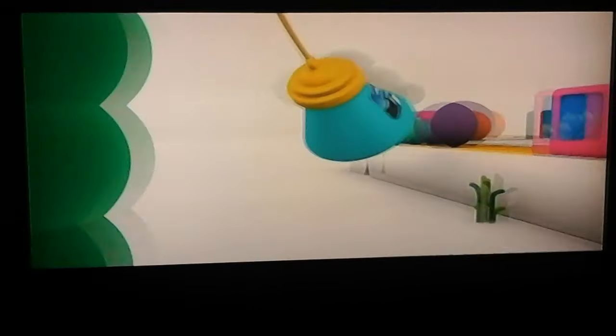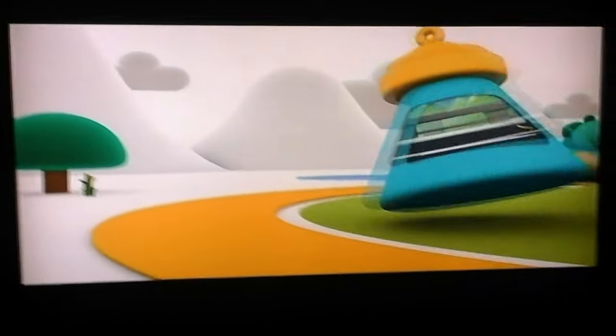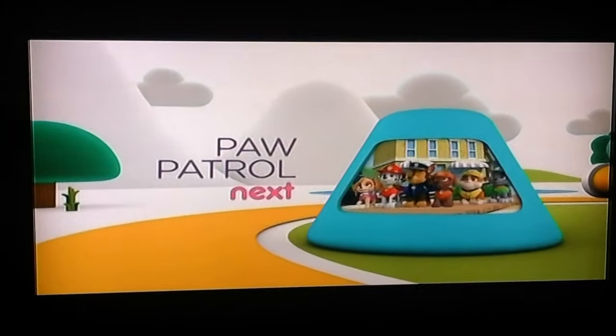Coming up next, we're on our way to Adventure Bay with the Paw Patrol. We'll be right back.